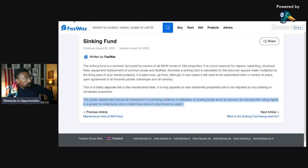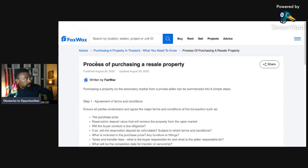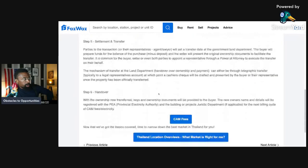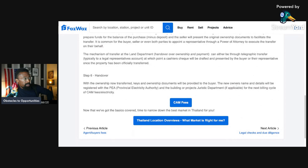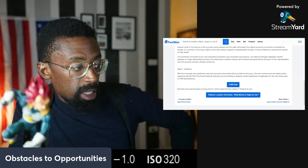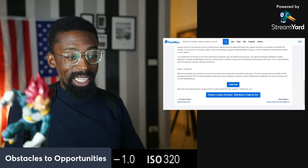The management department should be transparent in providing evidence of allocation of sinking funds, and it is common for owners with voting rights to collectively vote on where the funds are spent. That completes the process of purchasing a resale property. A separate video will cover taxes and transfer fees. Shoutouts to everybody — we are all we got, and I'll see you on the next one. This has been Real Escape Thailand.